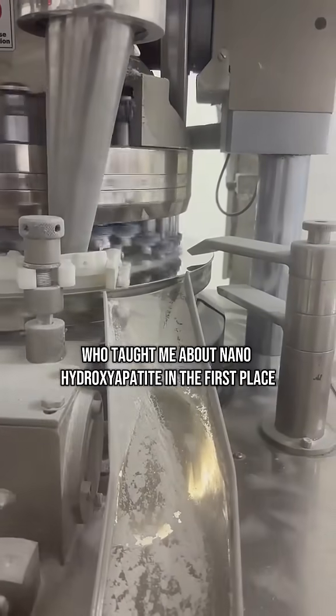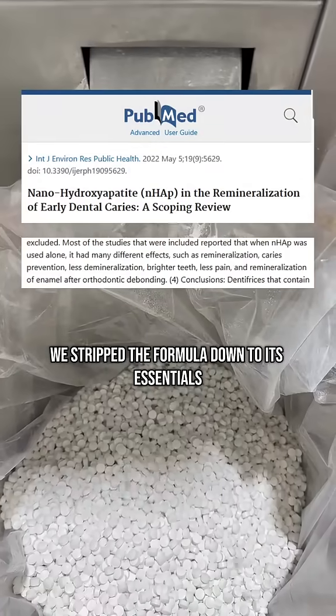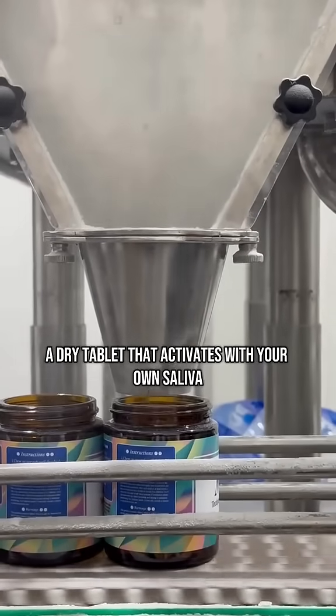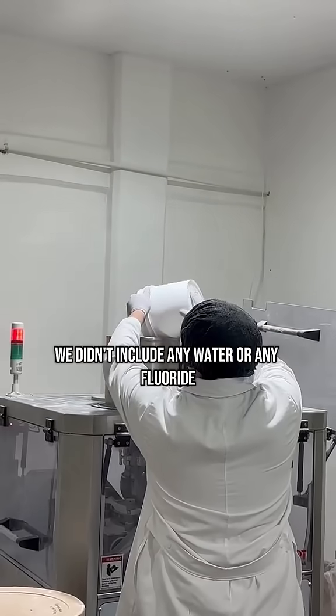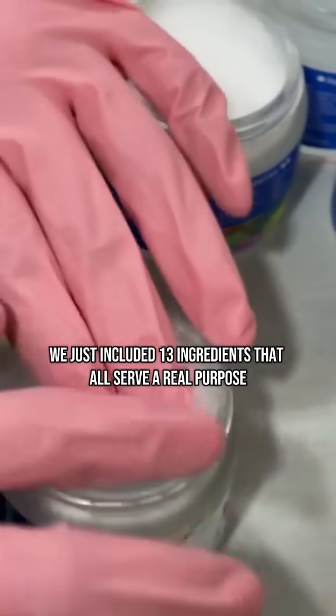So I teamed up with a dentist who taught me about nanohydroxyapatite in the first place. We stripped the formula down to its essentials, and built something different: a dry tablet that activates with your own saliva. We didn't include any water or any fluoride — just 13 ingredients that all serve a real purpose.